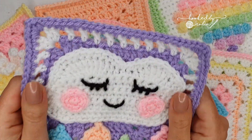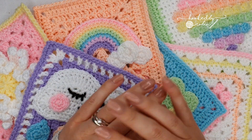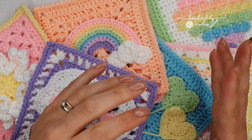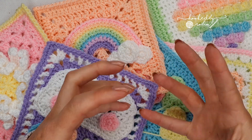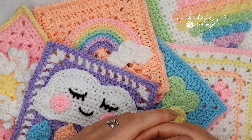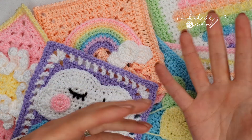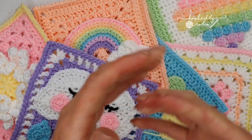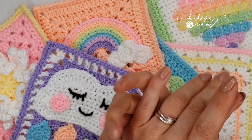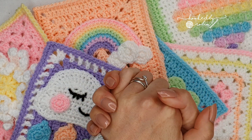Starting next week, upcoming on my channel, I'll be releasing video tutorials for the squares. I'm not entirely sure of the exact schedule because each square is actually quite involved, so the tutorials will be quite long. It depends on how quickly I can get the filming done. But I am going to be doing the videos for her squares and I am super honored and chuffed to be doing so.